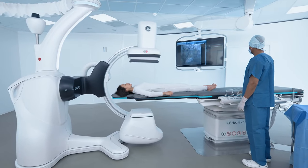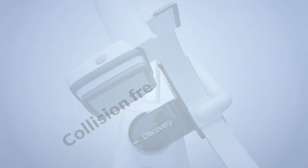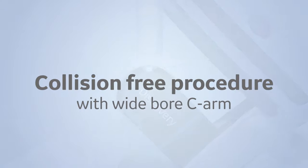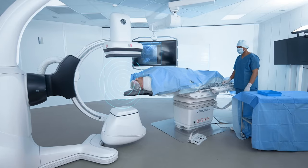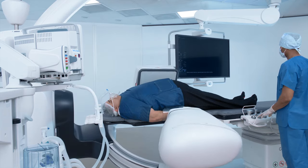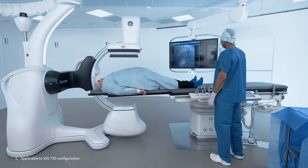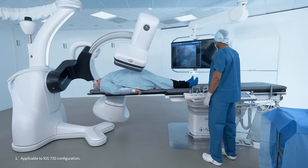Treat your patient regardless of size, condition, or position. With wide-bore C-Arm, perform collision-free procedures, even for patients with arms down or under anesthesia, and achieve steep angulations, even for large patients.